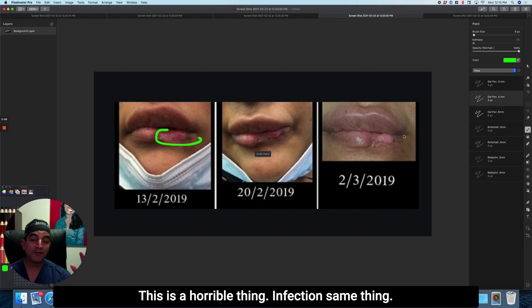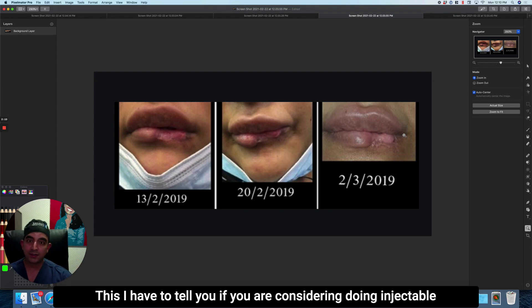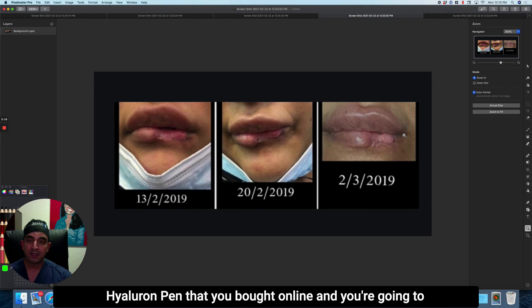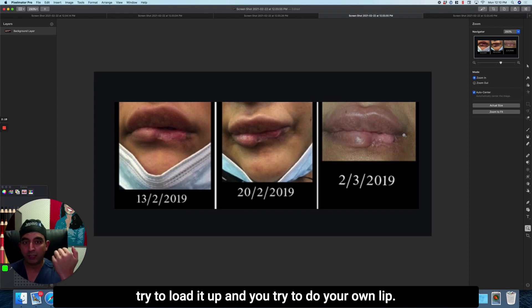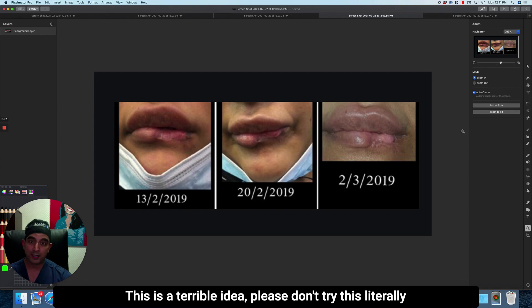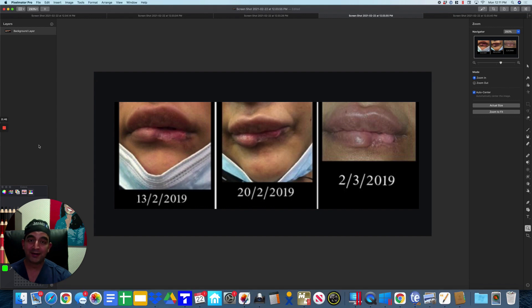This is a horrible thing. Infection — same thing. If you are considering doing injectable fillers on your own with filler you bought online and a hyaluron pen you bought online, and you're going to try to do your own lips — as nice of a guy as I am — you're going to get what you deserve. This is a terrible idea. Please don't try this. Literally do not try this at home. I hope that was helpful. I can't believe I have to make a video saying things like that, but here we are — it's 2021. Don't inject fillers you buy online using devices you buy online in a mirror with no training.